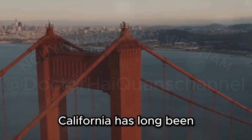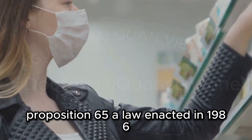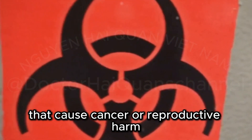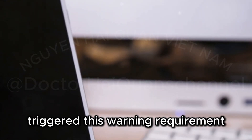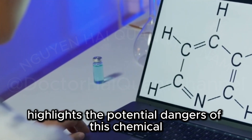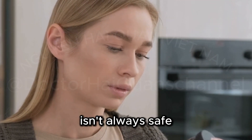California has long been at the forefront of consumer protection. Proposition 65, a law enacted in 1986, requires businesses to warn consumers about significant exposures to chemicals that cause cancer or reproductive harm. The presence of BPA in the Belkin charger triggered this warning requirement. California's strict stance on BPA highlights the potential dangers of this chemical. It also serves as a reminder that what's legal isn't always safe.